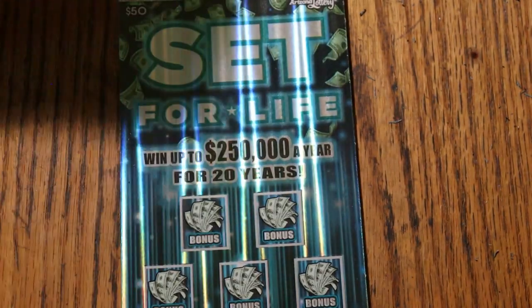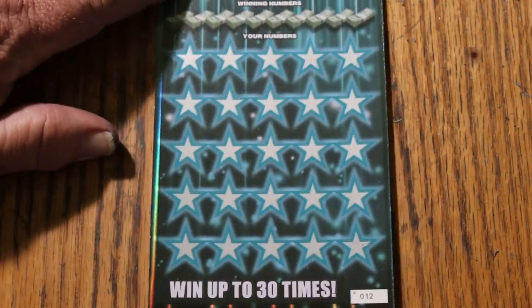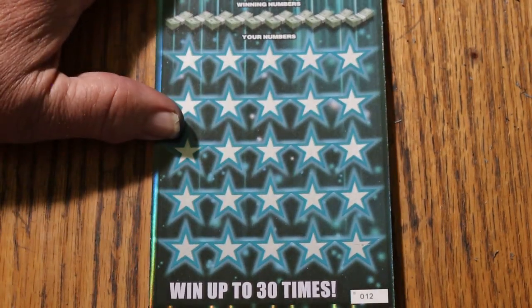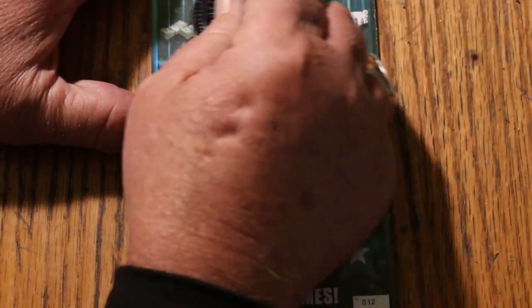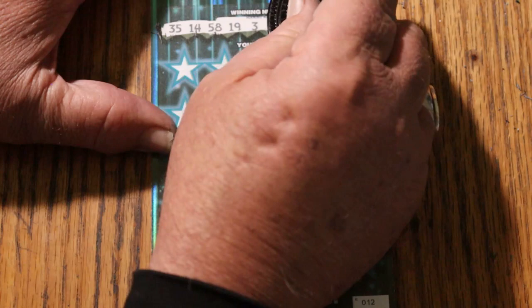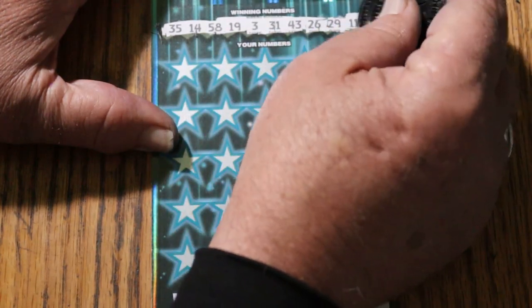We're going to get started right now. Starting with the bottom, and we work to the bonuses at the end. Let's see what's going on here. 35, 14, 58, 19, 3, 31, 43, 26, 29, and 11.